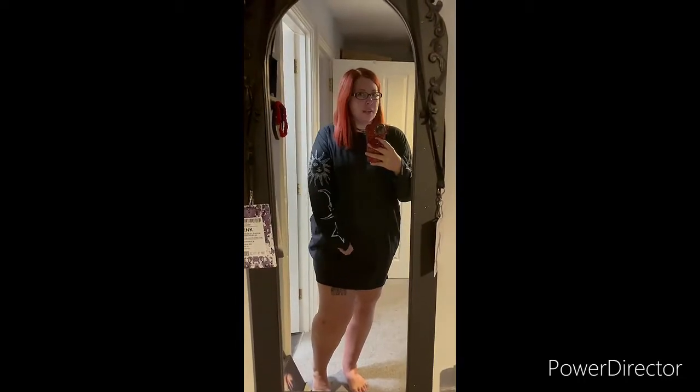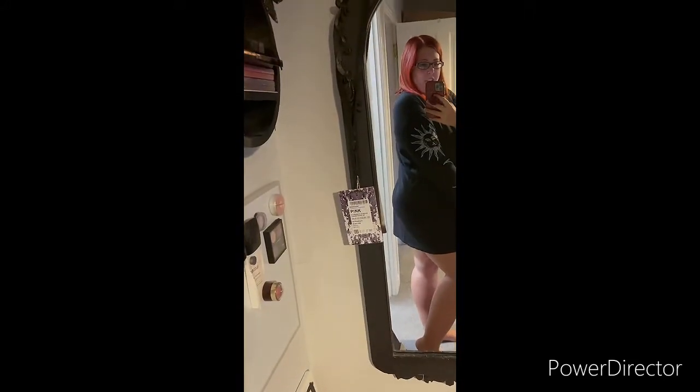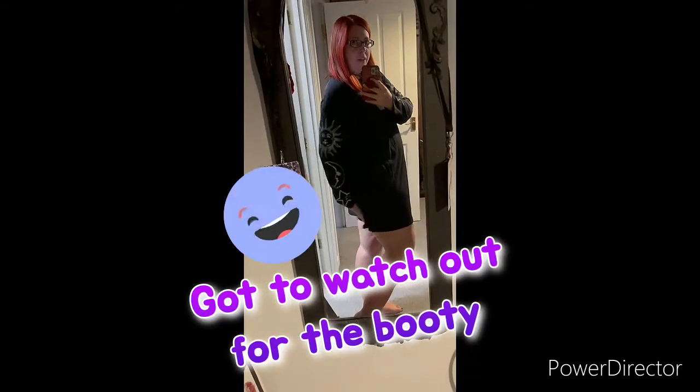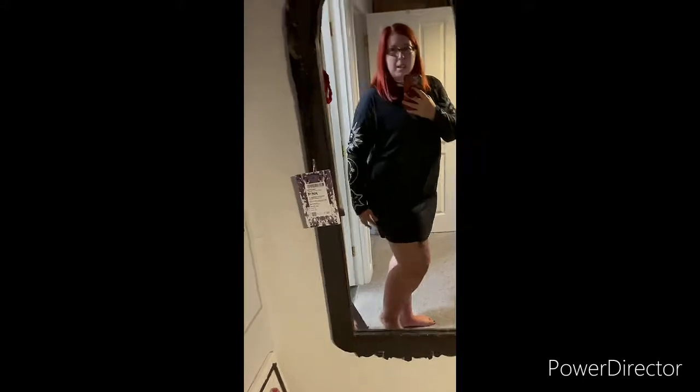I've got on the Boohoo sun, moon and star long-sleeve t-shirt dress style, and I really love these. I'll be teaming them with tights for winter. It's really nice — loose and baggy, you could even put a belt around it to nip the waist in. It's a really soft feel. It is a bit short at the back but I'll pair it with nice thick tights. Total hit — I love it.